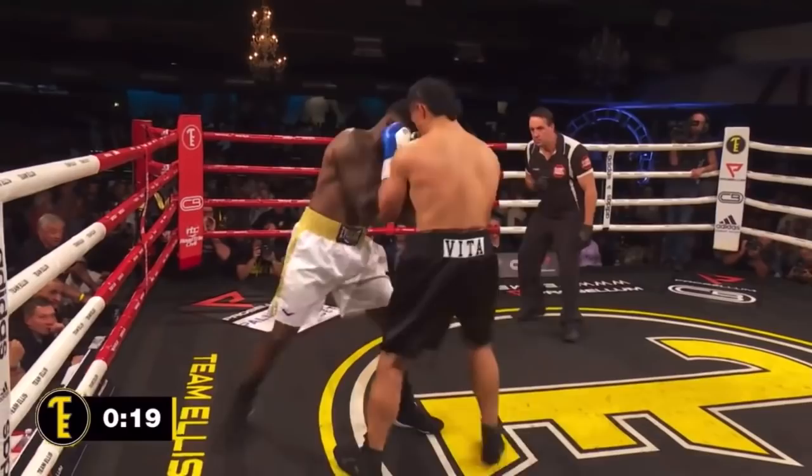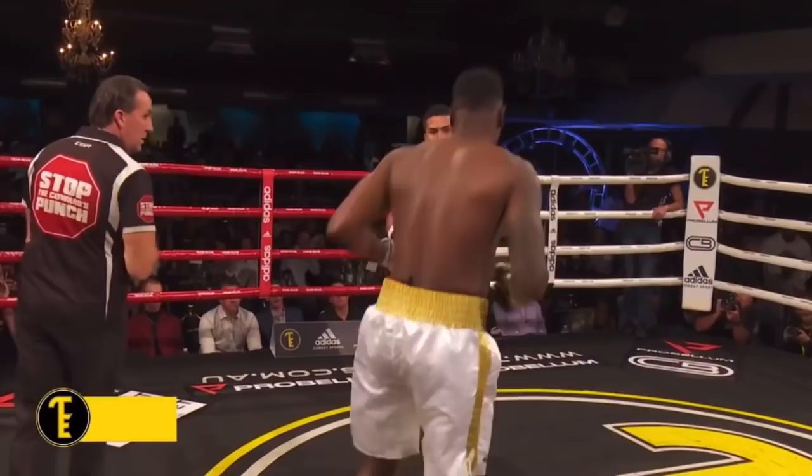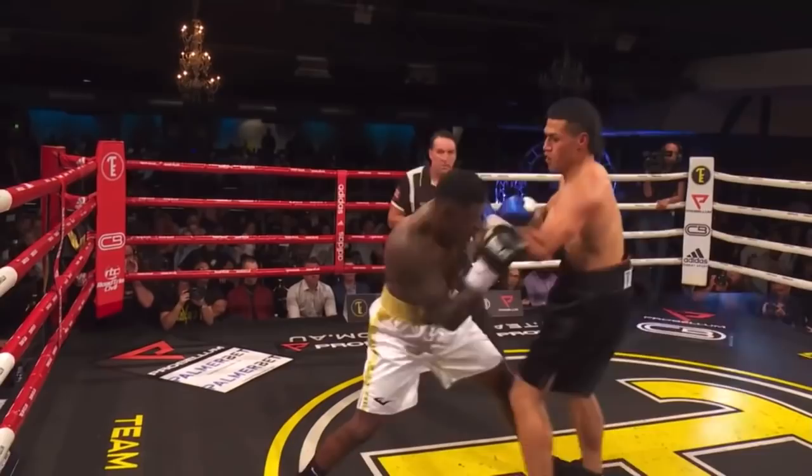Mwaka, 3-0, gets in with the right. Mwaka's doing the right thing — he's circling to his right, away from the right hand of Pomele. Oh, Pomele with the big right hand over the lead. He's just waiting for his opportunity, waiting for Mwaka to open up, and he's just unloading on him. Focus and clarity from Pomele.